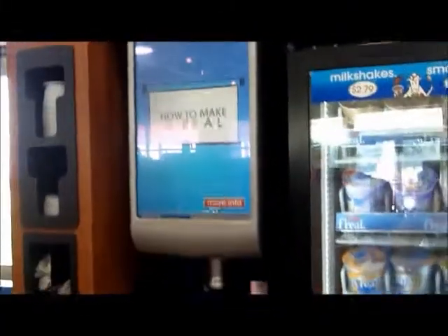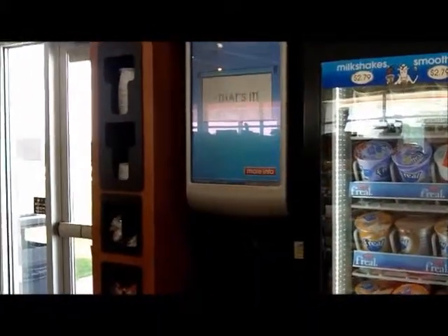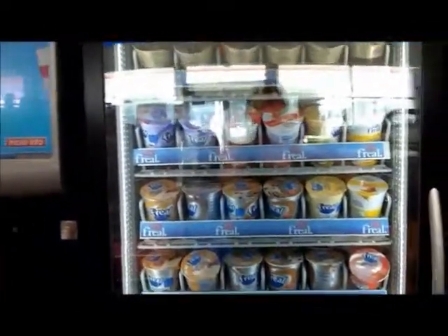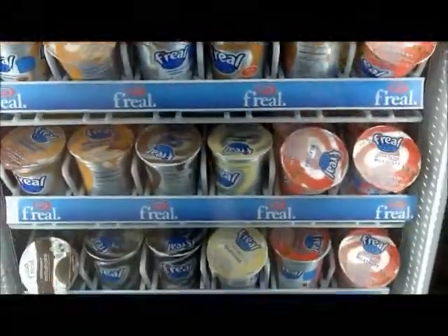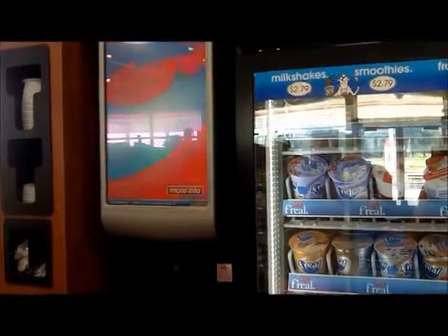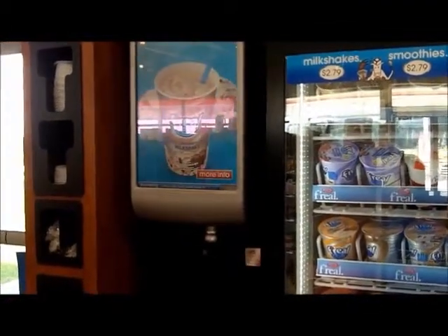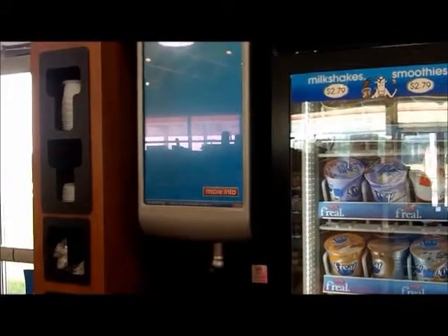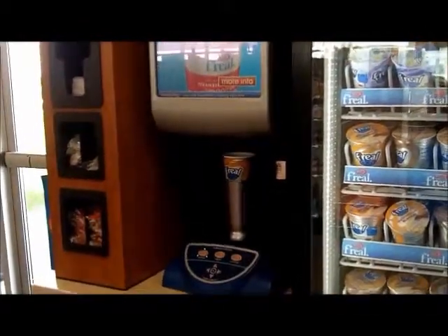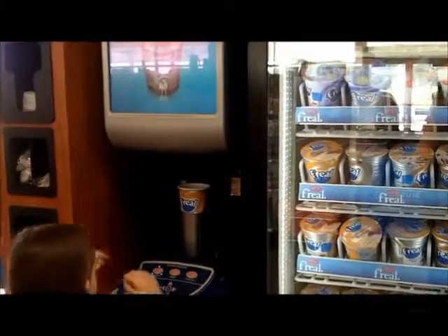Now choose your thickness — less thick, regular, or more thick. And they're shaking and blending. They've got smoothies and shakes in lots of different flavors; the girls are partial to the shakes. And down it comes — shakes are done!